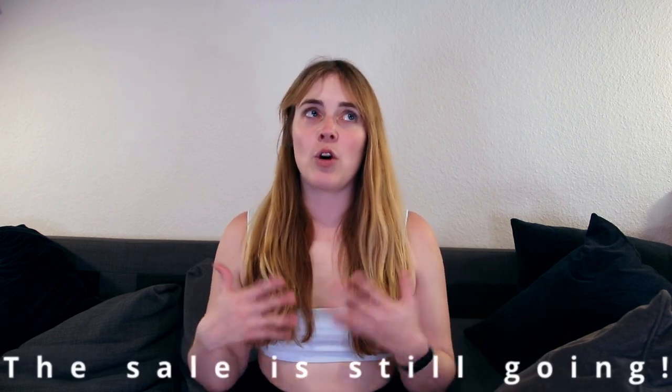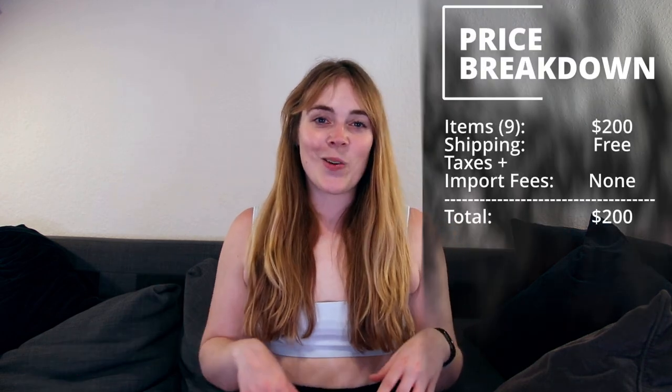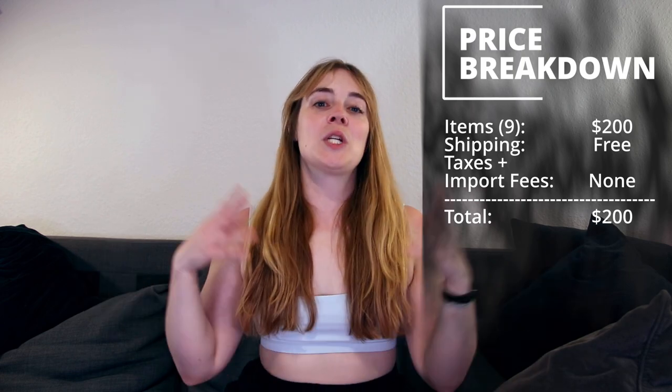I am reviewing Tuluka swimwear. I've reviewed them before, like half a year ago or something — I will link that video here for you. They currently, hopefully at the point I'm posting this video, still have their 70% off sale going on. It's 70% off their whole website. There are rumors that they're going out of business, so if you think they have some cute items, you should get them now. At the 70% off rate, they're really cheap and quite affordable. I highly suggest you get some stuff. I've got some new items here today, so I basically have a whole lot of Tuluka stuff reviewed for you guys.